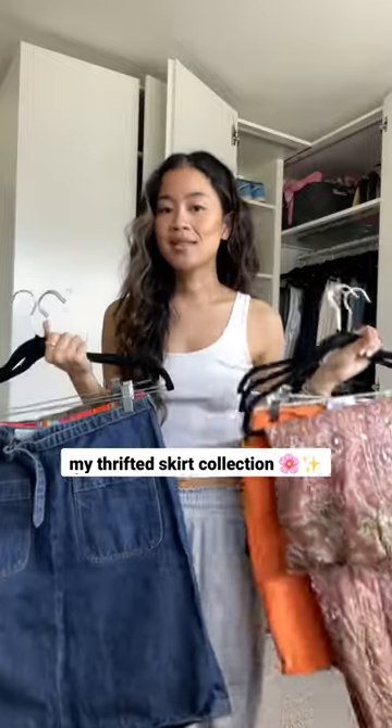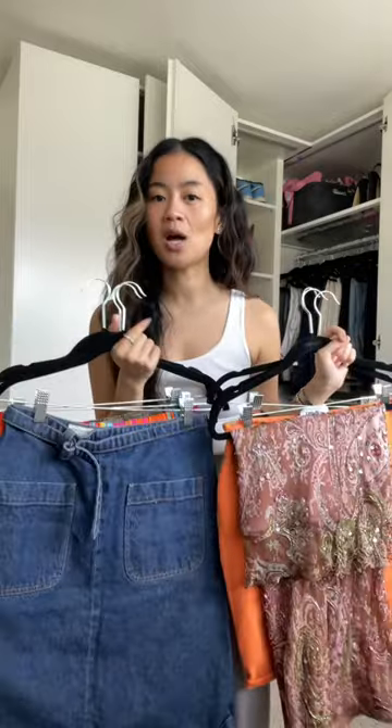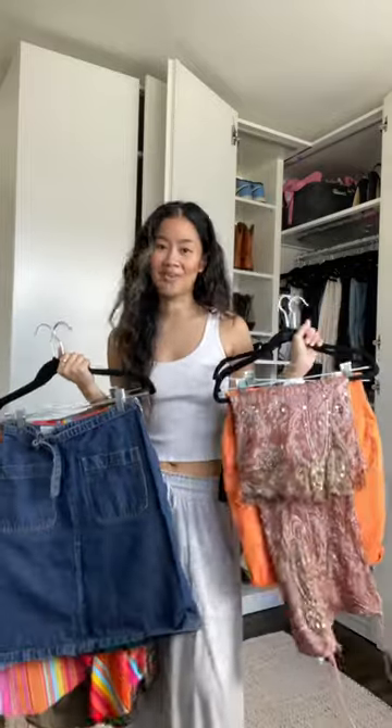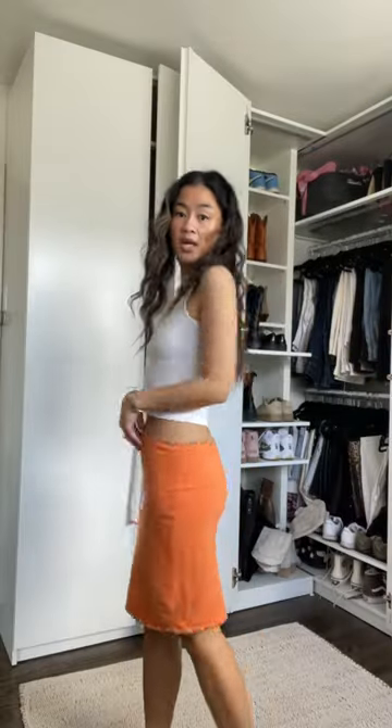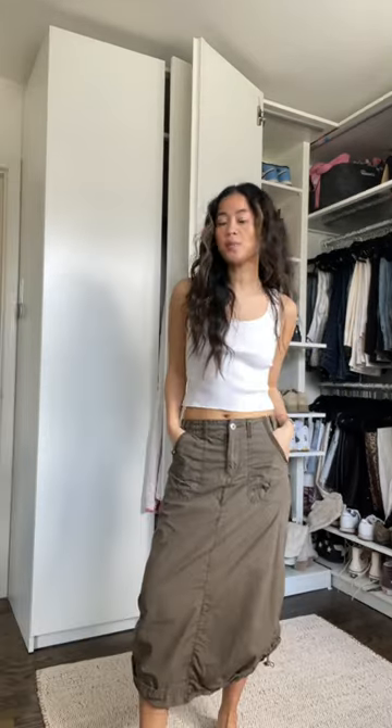Let's go through my thrifted skirt collection — this may actually be my most thrifted category, so this will probably need a part two and three. Let me know if you want that. I just thought this was so cute with the stitching, then I later saw it was actually by Missoni Sport. It's just a little bodycon skirt. I've looked everywhere to see if there's a matching top online and I haven't found it.